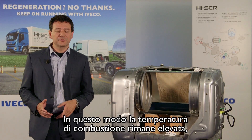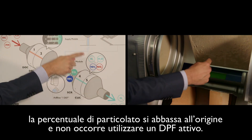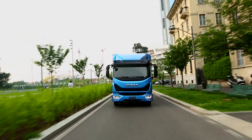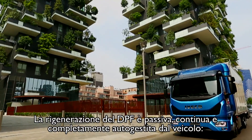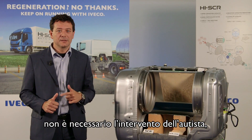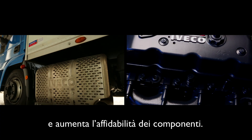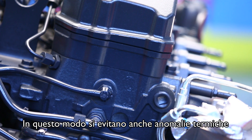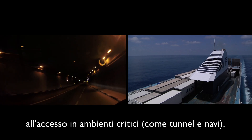In this way the combustion temperature stays high, the particulate percentage decreases at source, and an active DPF is not necessary. The DPF regeneration is passive, continuous and managed completely by the vehicle. No driving intervention is necessary, no periodical technical downtime is needed, and the reliability of components is even increased. In this way, temperature anomalies are avoided when accessing sensitive environments such as in tunnels and on ships.